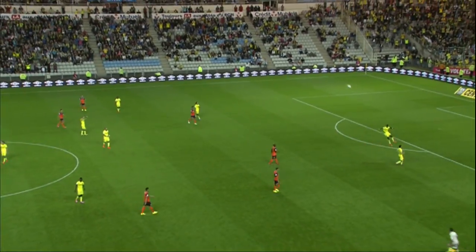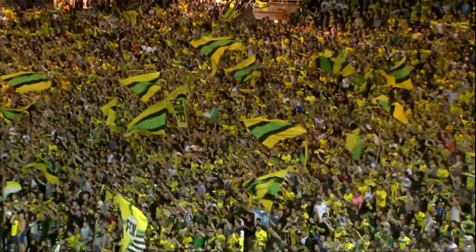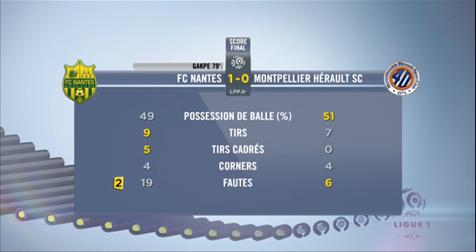And that was enough for Nantes, who pick up three valuable points — their second win of the season. It finished 1-0.